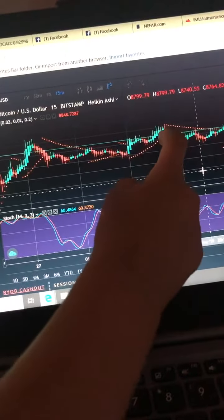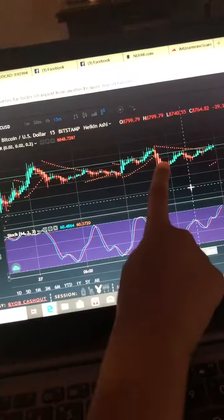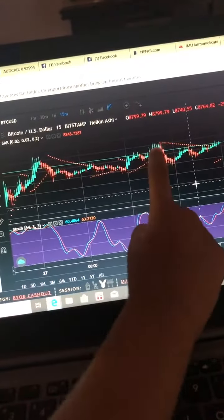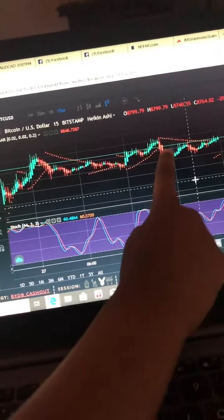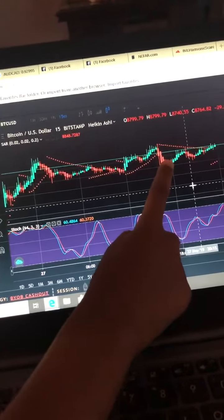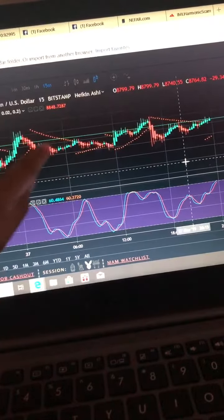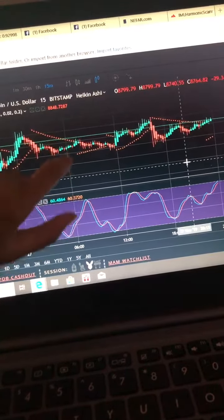And the red candles means fail. And these doesn't go with sale.